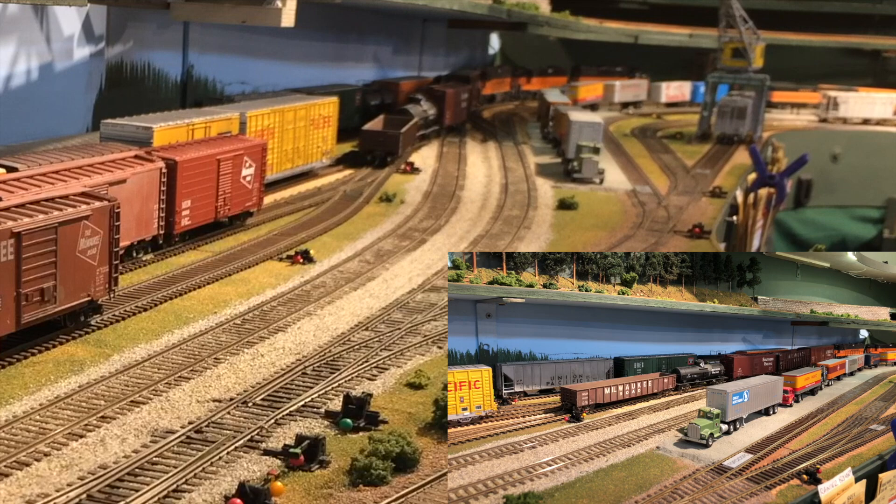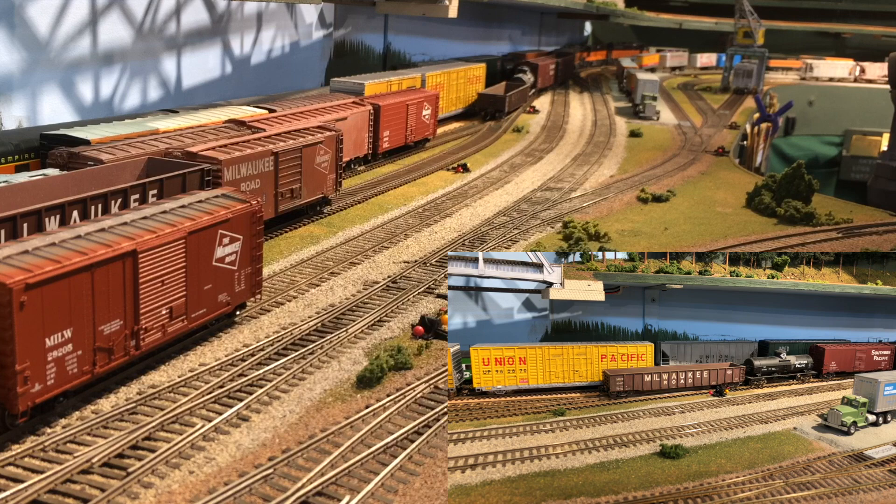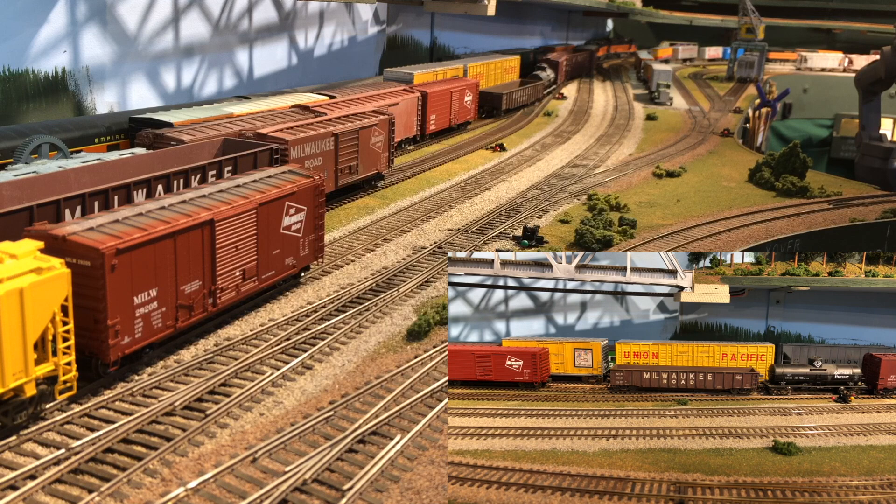It took me a little bit of work to get the Osmo trained on the Milwaukee gondola there, but it's working now. That steel bridge above the yard is the Stillegwamish River crossing that we passed earlier in our run.